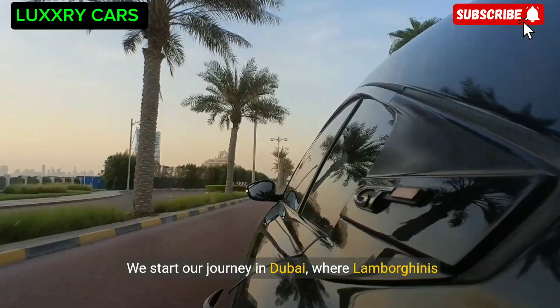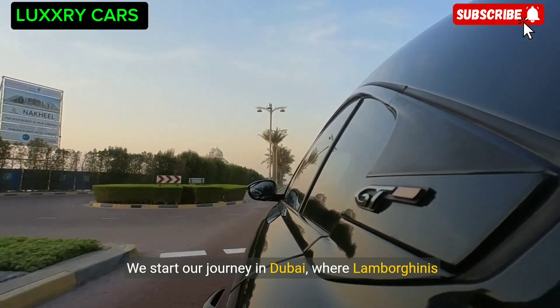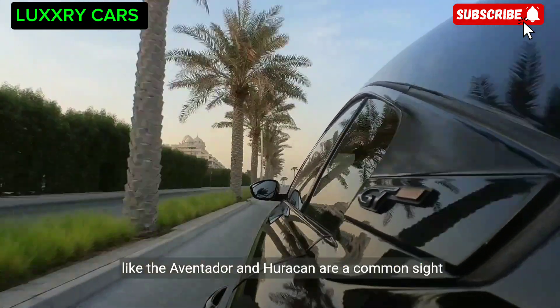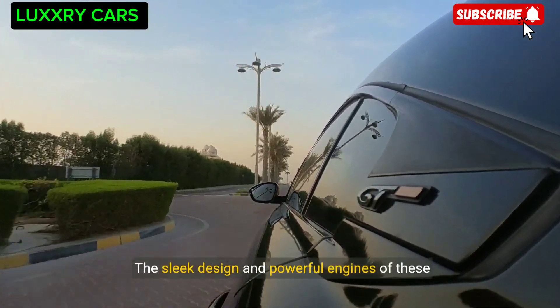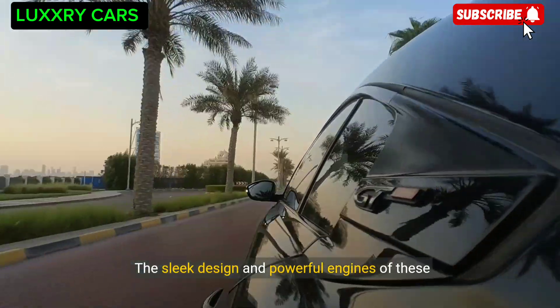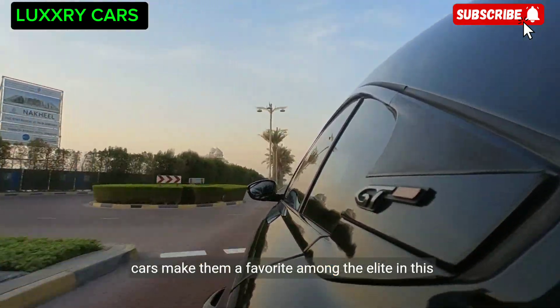We start our journey in Dubai, where Lamborghinis like the Aventador and Huracán are a common sight on the streets. The sleek design and powerful engines of these cars make them a favorite among the elite in this city of opulence.